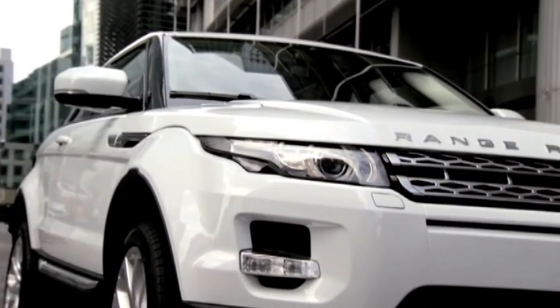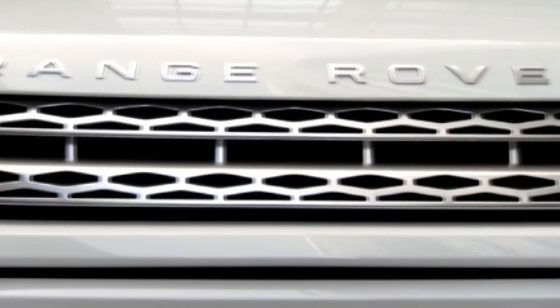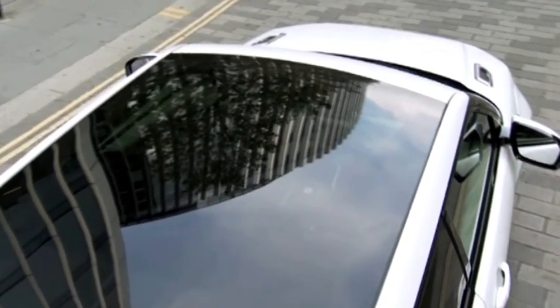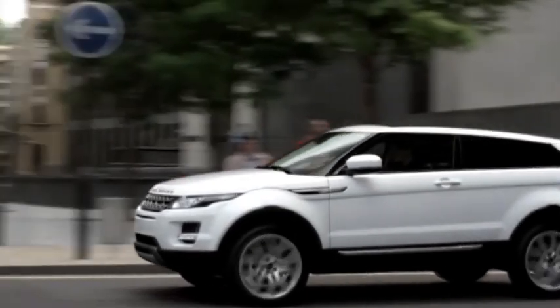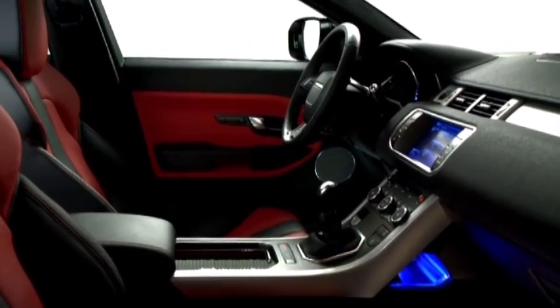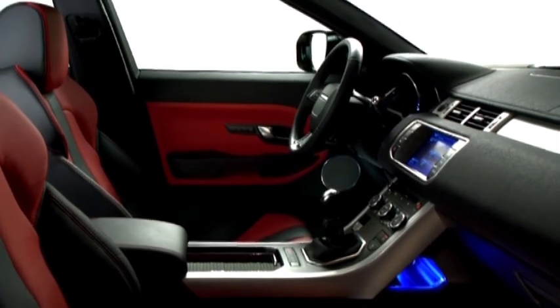The auction model is the Evoque Coupe SI4 Petrol Auto Dynamic with a white exterior, contrast black roof and spoilers, shadow chrome 20-inch wheels and privacy glass. The interior features premium Oxford leather seats in a striking red colourway.